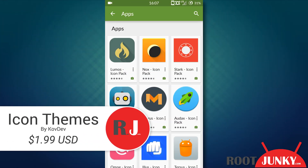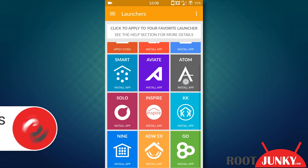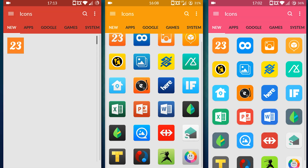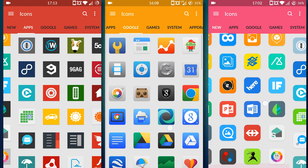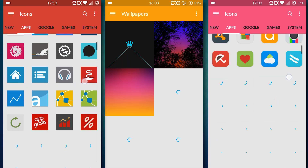Number three: Icon Theme. While this is a very broad pick, I want to single out the team CoveDev. They have a bunch of different themes to choose from, and for $1.99 each I can't help but buy them all. Each one includes hundreds of icons for maximum compatibility, wallpapers to match, and launcher support galore. Do yourself a favor and go find yourself a CoveDev theme.